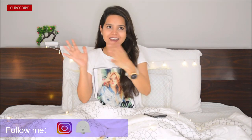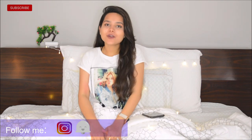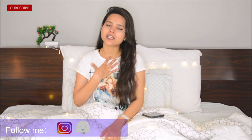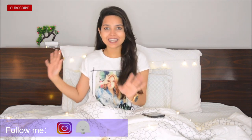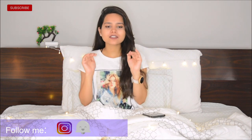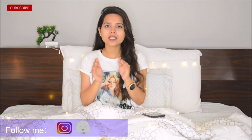Hey guys, welcome back to my channel and to my Sunday morning. Today I'm sitting down to show you my Sunday morning routine. Sundays are meant to be lazy traditionally, and I'm not going to break that. This is going to be a very cool routine to take care of your skin, especially when you're having breakouts on your face — which is currently what's happening to me.